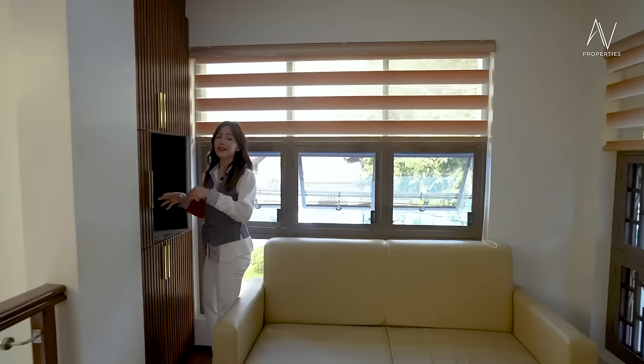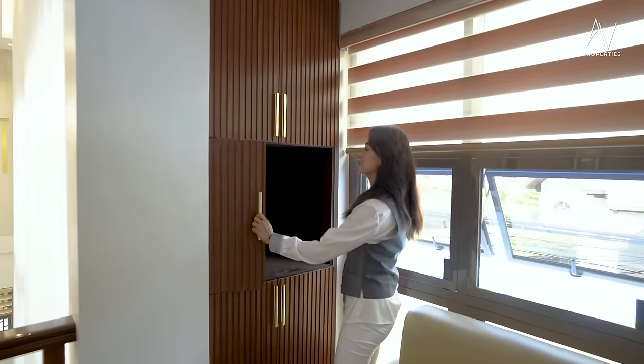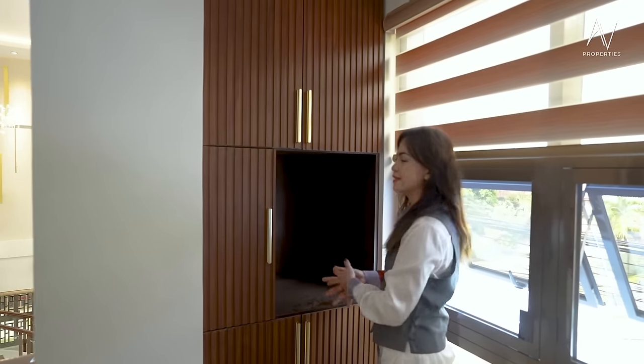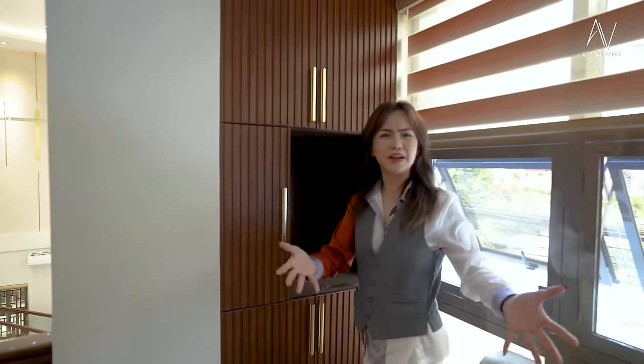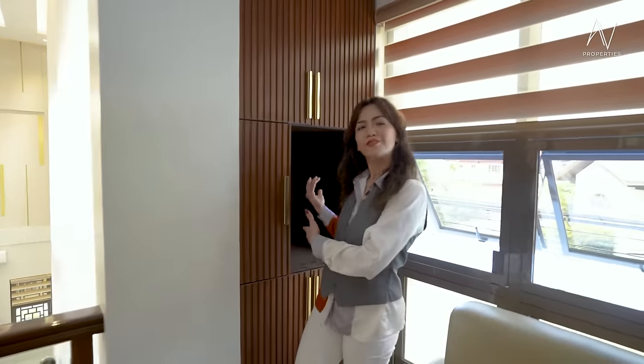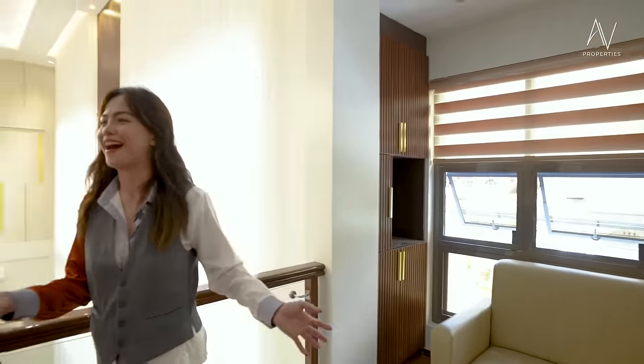They did not leave this part bare — it's still a beautiful accent cabinet. Maybe this spot could be a coffee area. Or you could display your liquors and wines and everything that makes you happy in this part of the house.